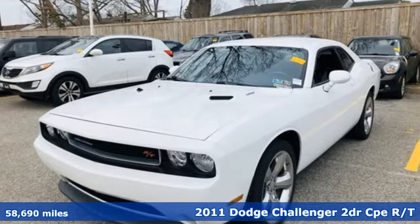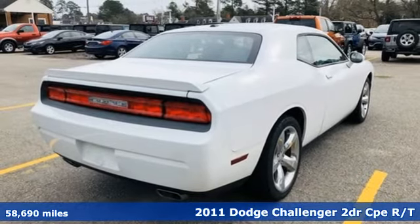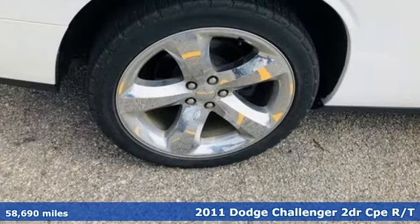It's a 2011 Dodge Challenger. Embrace your wild side with a car that never backs down. Plus, it offers an exciting list of features.